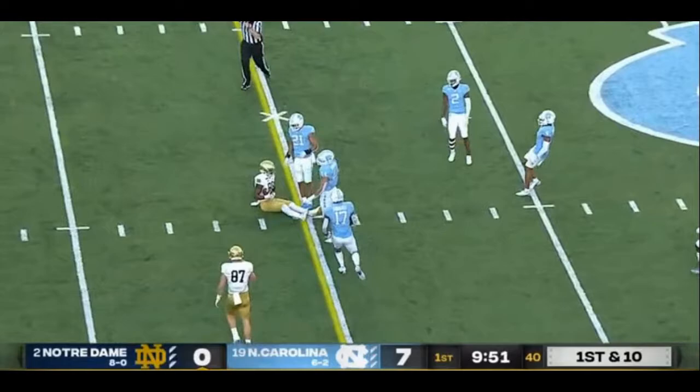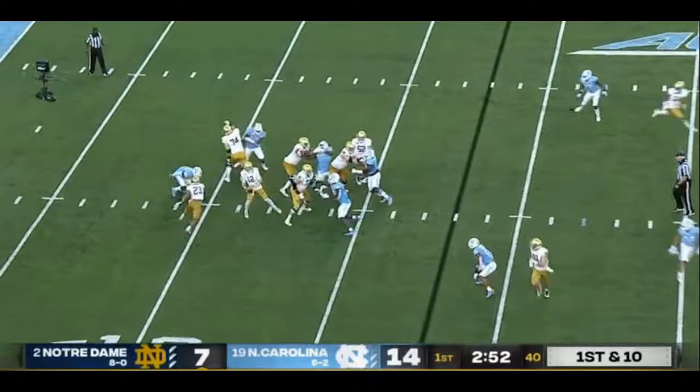Carheel rushes forward. Book flips it across the middle, and the catch is made — crossing is Javon McKinley.